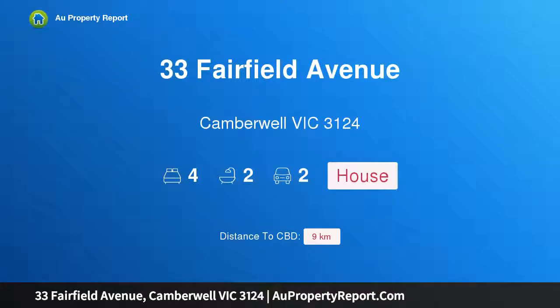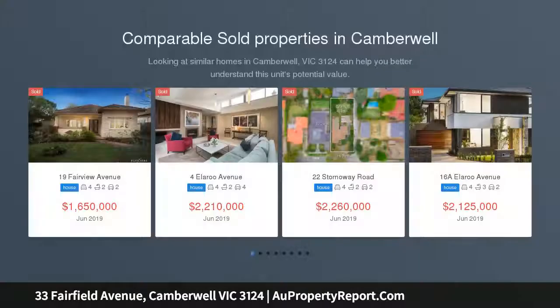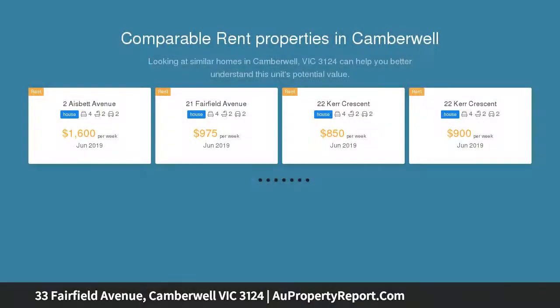Welcome to 33 Fairfield Avenue, Camberwell, Victoria 3124. With space, style, and great surroundings — and no heritage overlay — this spacious and light-filled grand residence presents a compelling lifestyle to be enjoyed by the whole family.